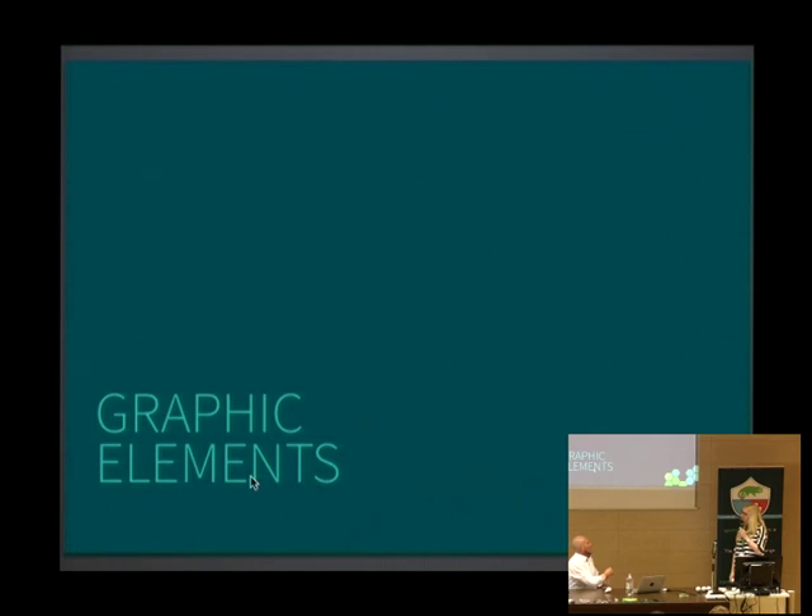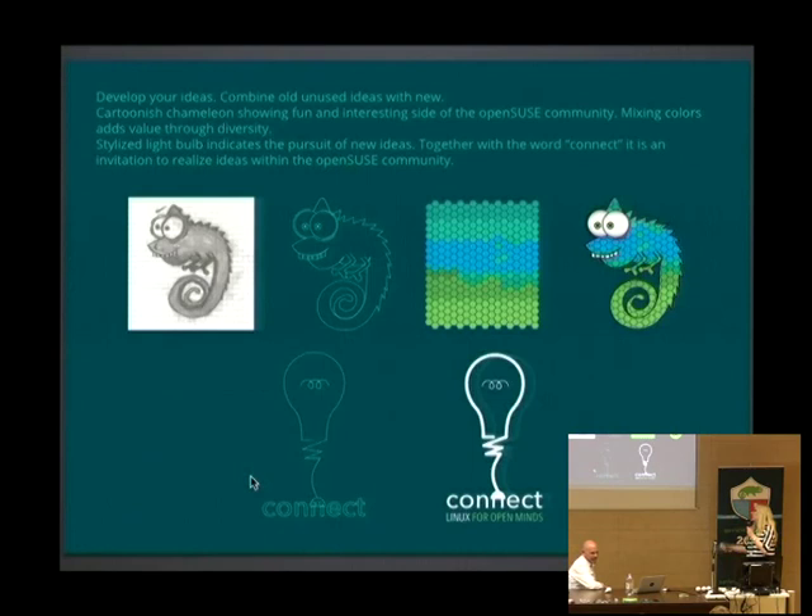Okay, next: graphic elements. These are the main graphic elements used in this campaign. We have the chameleon — since the chameleon is almost like a god figure here, a very important symbol among the community and generally in open source. My idea was to create something fun and more interesting, not just to use the logo everywhere. So I tried to draw some chameleon characters according to my imagination, and this is how they look.